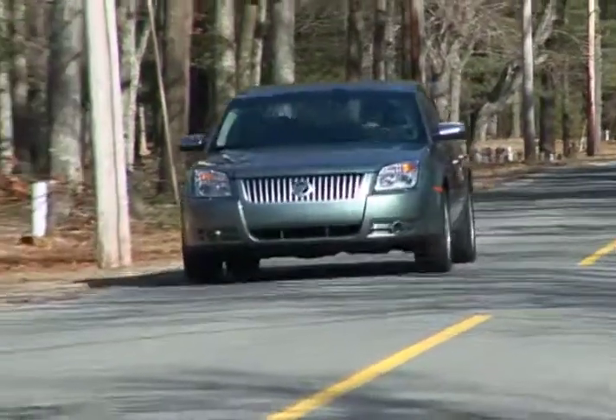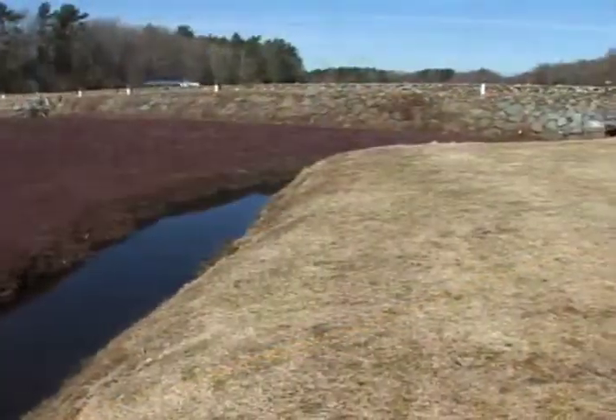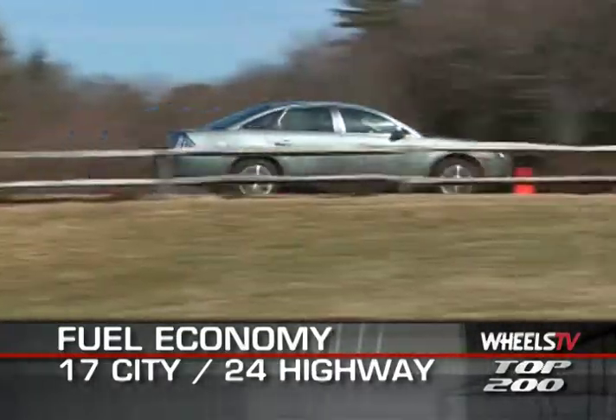Braking is provided by four-wheel ABS brakes with electronic stability control optional. The EPA rates the Mercury Sable at 17 miles per gallon city and 24 highway.